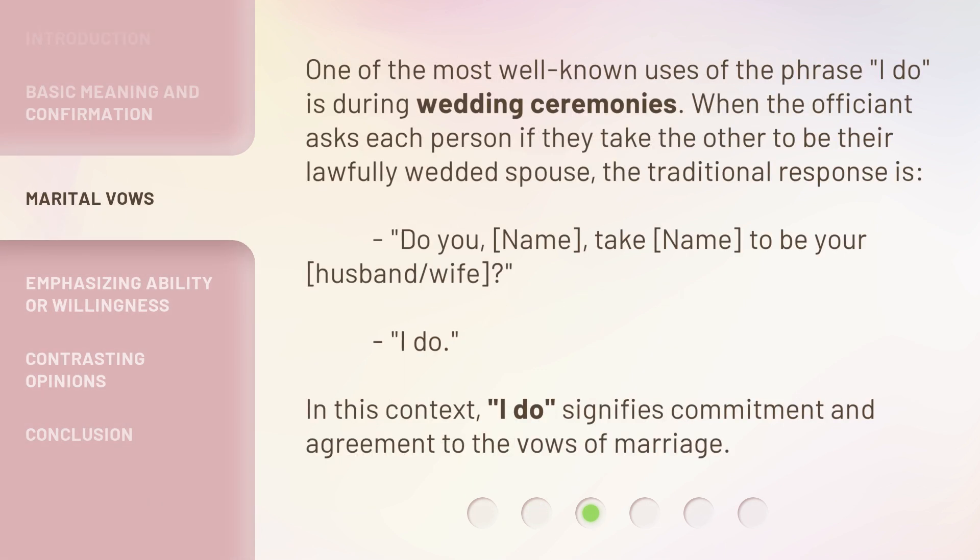One of the most well-known uses of the phrase 'I do' is during wedding ceremonies. When the officiant asks each person if they take the other to be their lawfully wedded spouse, the traditional response is 'I do.'